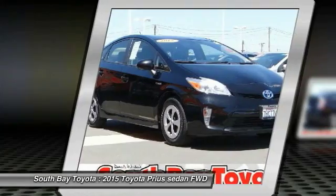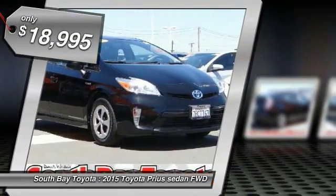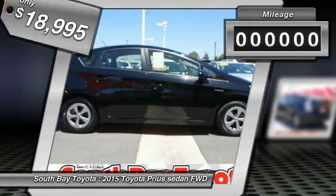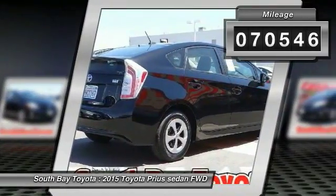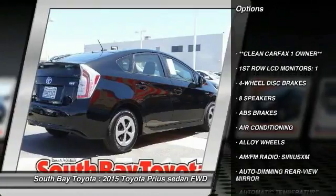This black 2015 Toyota Prius is equipped with a 1.8L four-cylinder DOHC 16-valve VVTi engine, Eco, Power, and EV Drive Modes, Automatic Transmission, and receives an estimated 51 city / 48 highway MPG.